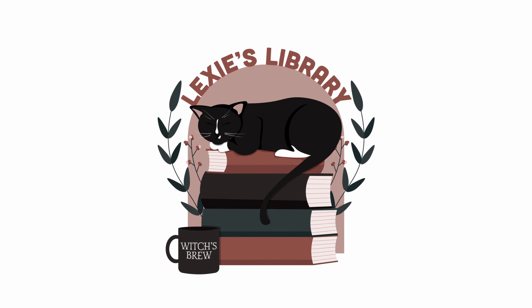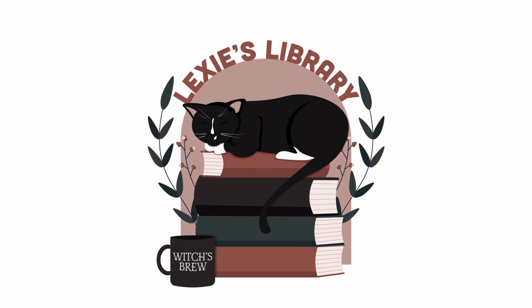Hey guys, today we're going to be going over my May TBR. First I want to give a quick thank you to the sponsor of this video, Ana Luisa.